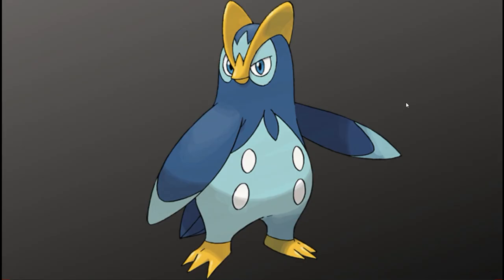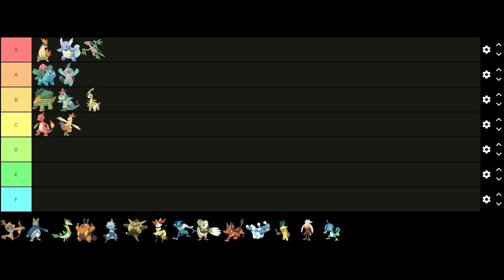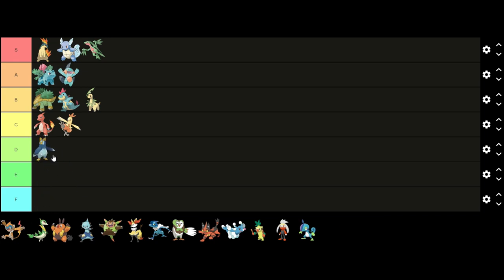Next up we have Prinplup. I don't really like Prinplup's design — it's definitely my least favorite out of its evolution line. I think it's a very good example of the awkward middle stage; it feels like this design was made only to convey the growth from Piplup to Empoleon. The colors look okay but the overall design is just kind of ugly. I don't really like this design so I'm gonna put it in D tier.